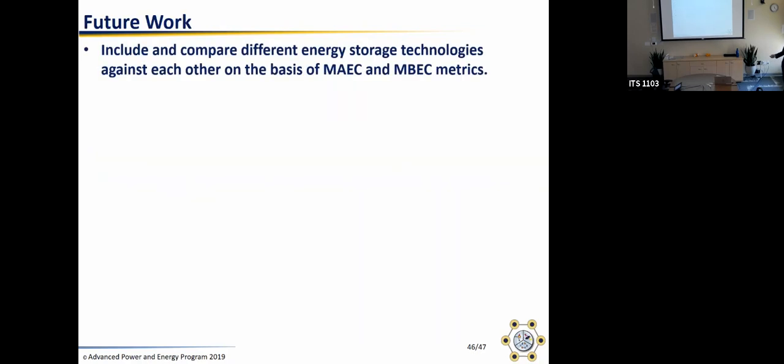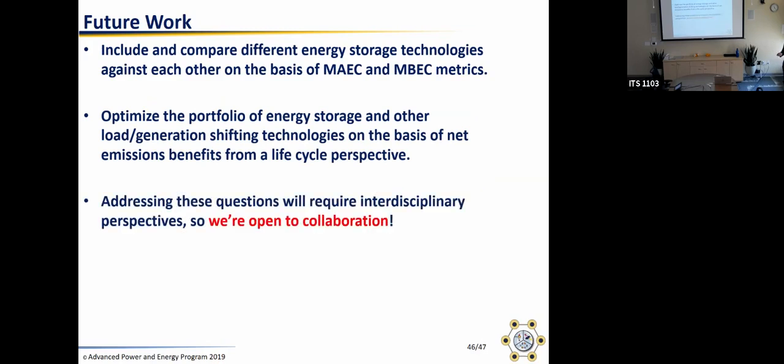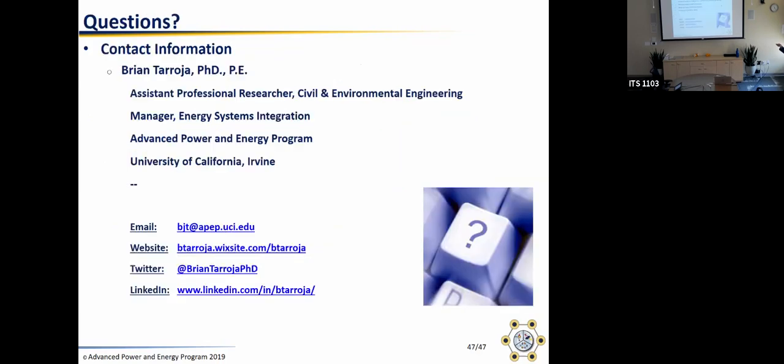For future work, we really want to characterize where these thresholds and their sensitivities occur for many different kinds of energy storage technologies and compare them against each other. We'd also like to optimize or improve the portfolio of energy storage technologies to provide the best emissions benefit from a lifecycle perspective. Addressing all these questions is very interdisciplinary, and we're open to collaboration.